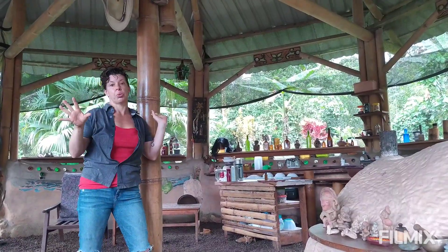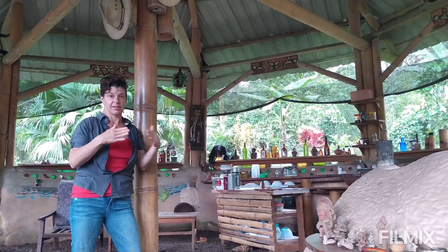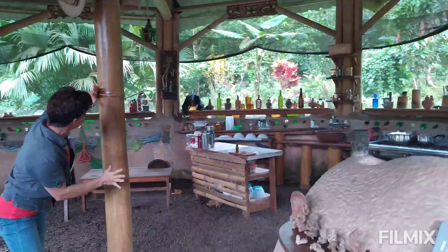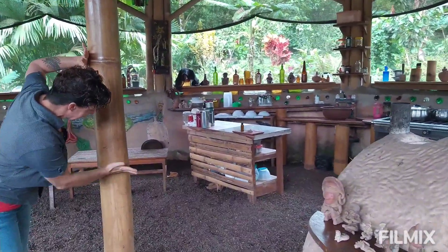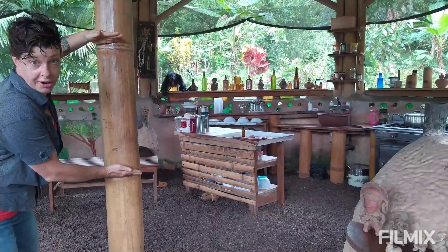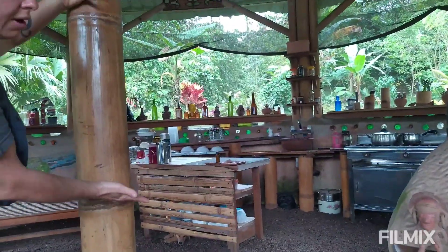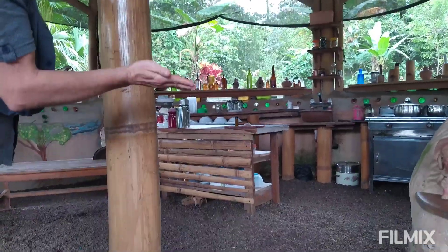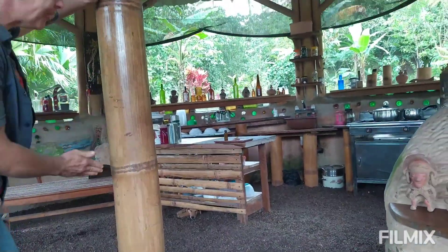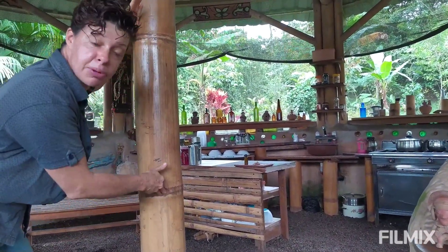Also, because the structure is round, that really helps — corners are the weakest part of any structure because of shearing force. A little bit about bamboo in the wild: it has these sections called combs. Each one of these sections holds water. If you're ever out in a cloud forest or rain forest and there's nothing to drink, you can cut into a comb of bamboo and sip the water inside.